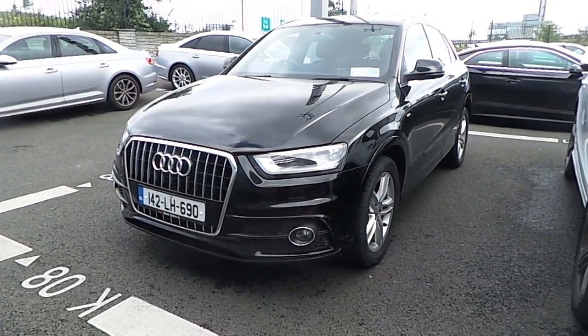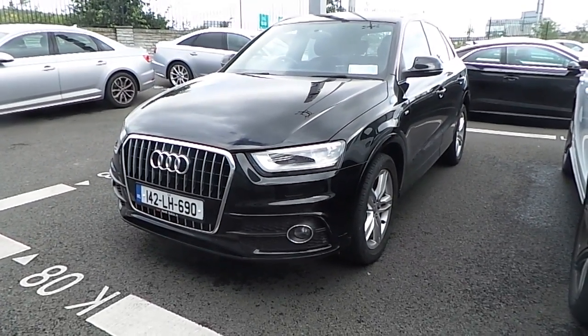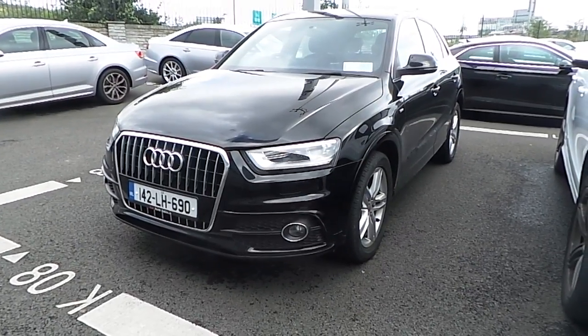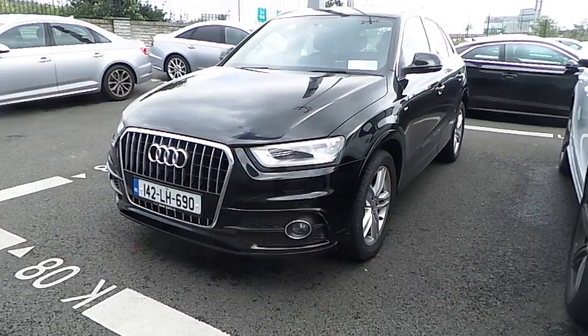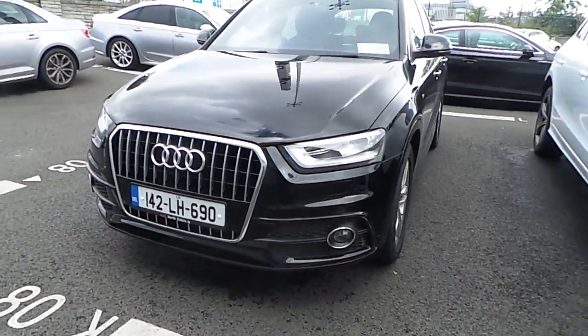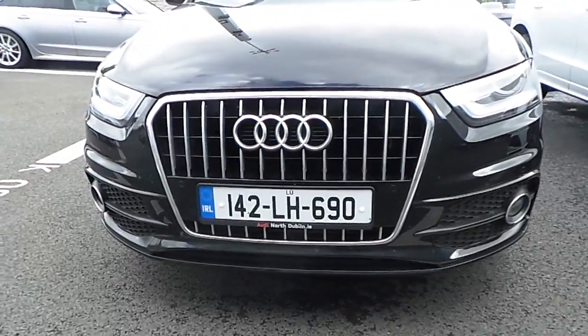Welcome to Audi North Dublin Online. Jon here from Audi North Dublin. Here we have a black 2014 Audi Q3 S Line 2.0L TDI. This car has 140bhp, and if you take a closer look at some of the key features on this car,